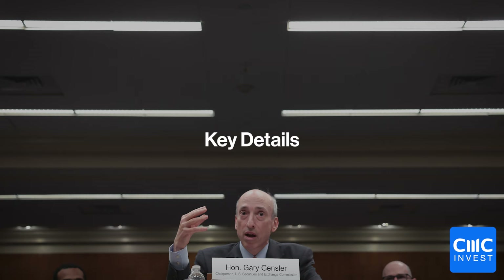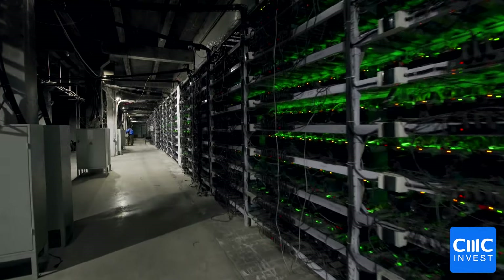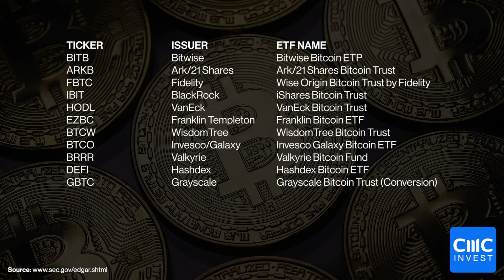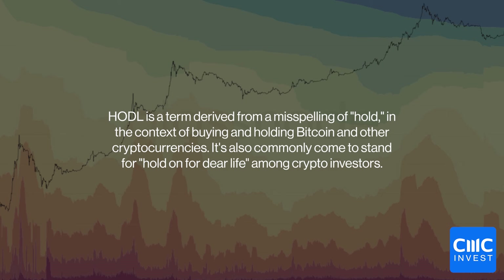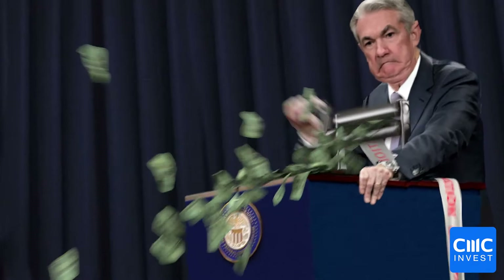Let's now look at some of the key details. The SEC has approved 11 spot Bitcoin ETFs, which are set to begin trading on Thursday US time. You can see on screen the ticker codes. It appears VanEck and Valkyrie are trying to appeal to more of a retail audience, with humorous ticker codes like HODL and BRRR. HODL meaning hold on for dear life, a famous acronym in the Bitcoin community, and BRRR, a reference to the money printer goes BRRR meme.